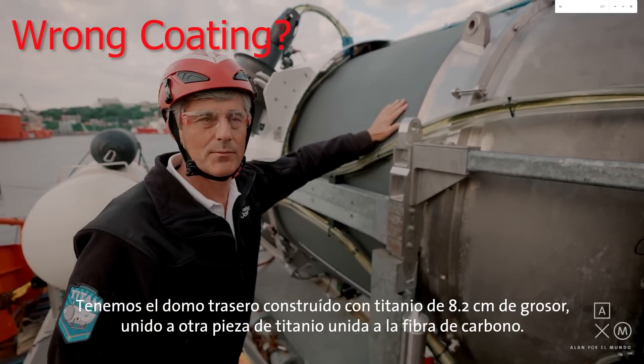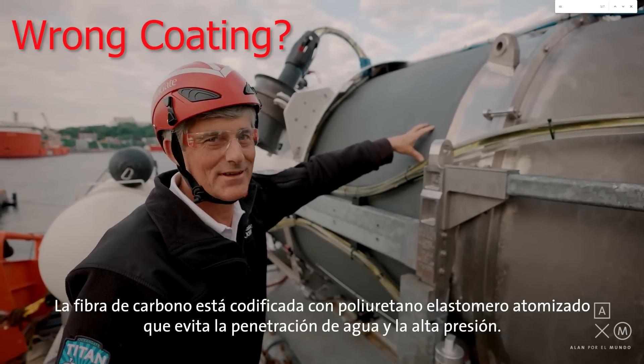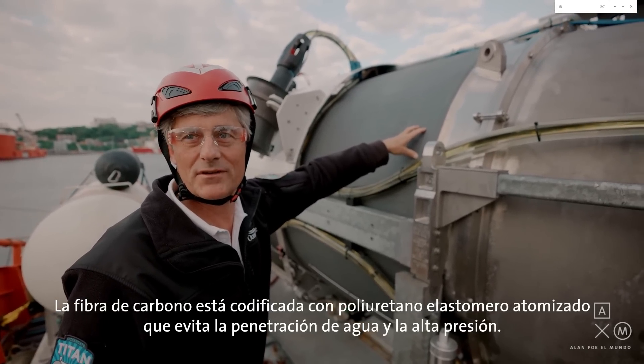Is this the wrong coating to be using as a protection for the external hull of the OceanGate Titan submersible? We're going to be investigating this today, amongst other things.